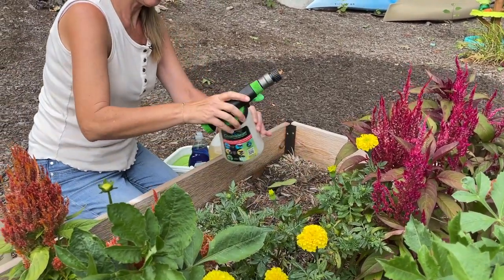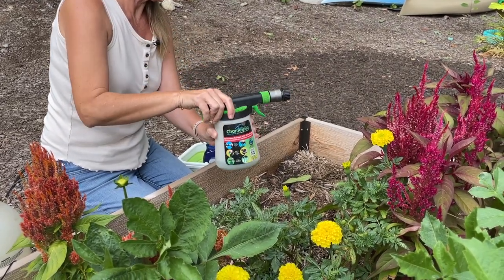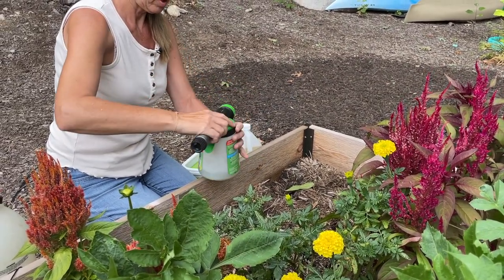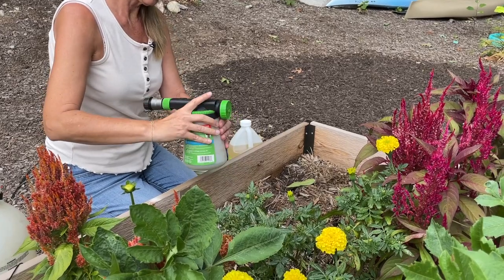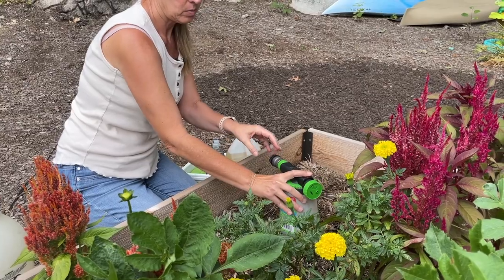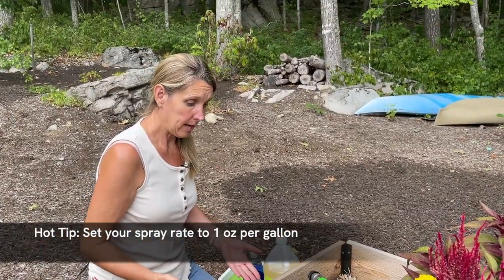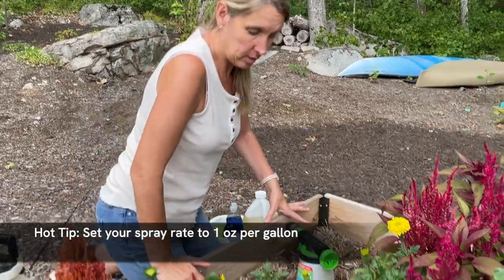I'm going to grab the hose and set the dial to 1 ounce, spraying at a rate of 1 ounce per gallon, and spray the surface of the bed.